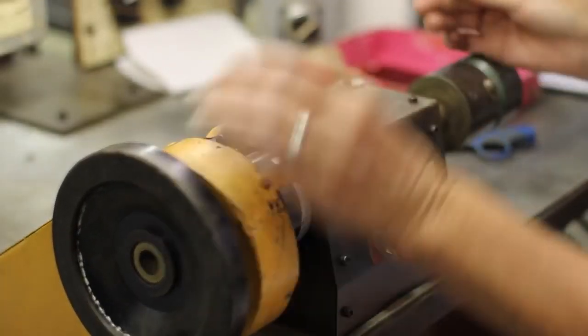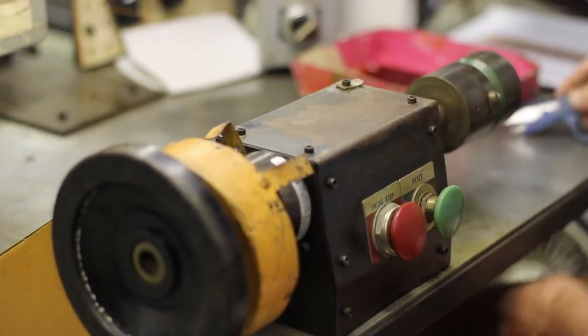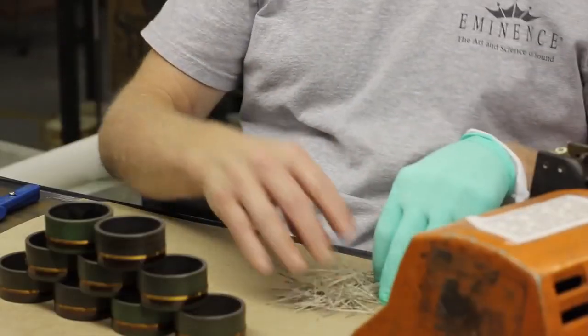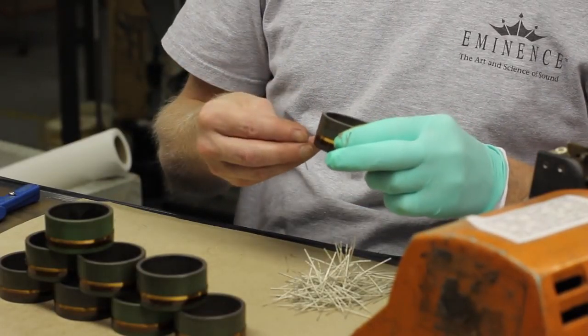Just like we do for loudspeakers, we also wind our own voice coils for compression drivers. After a quick baking process, we dress the voice coil and iron the tinsel leads.